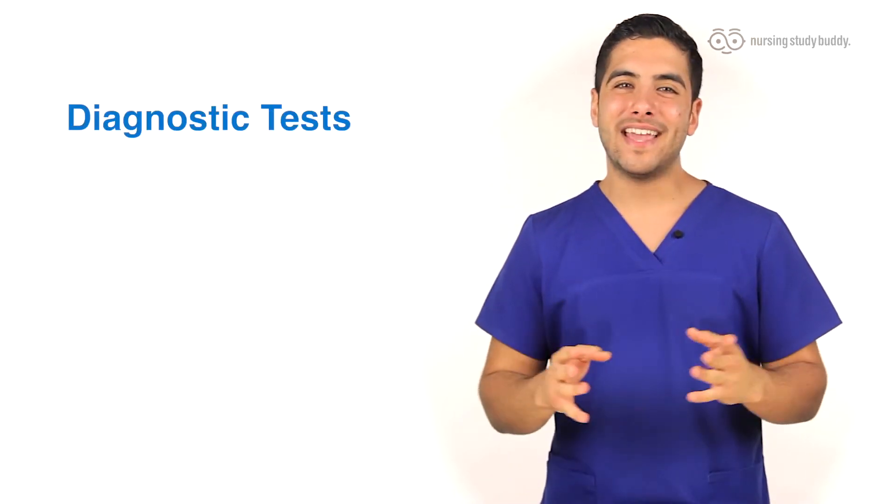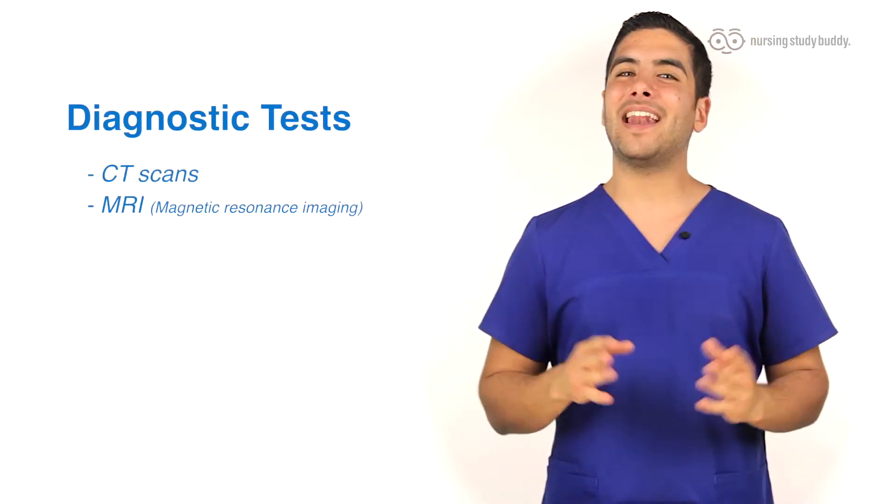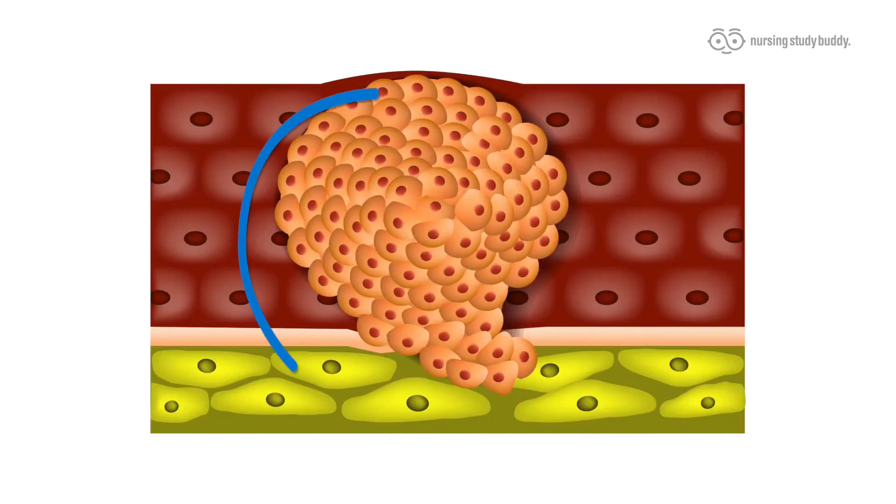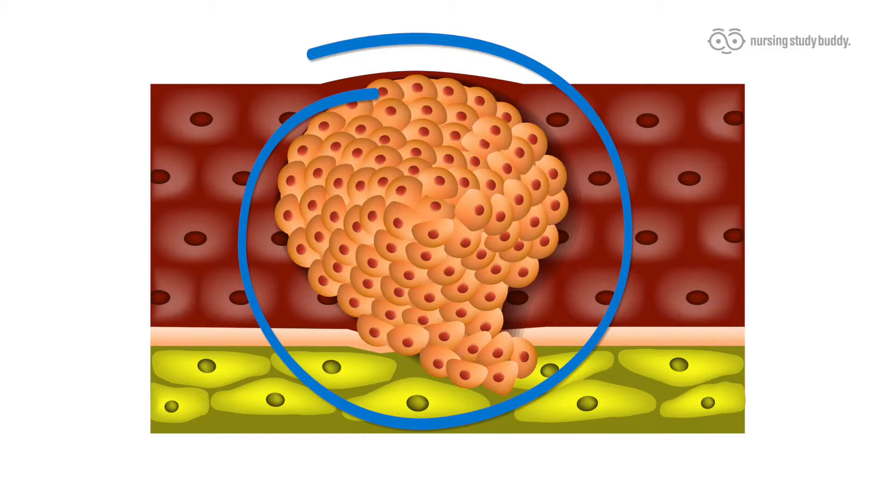The diagnostic tests that can help diagnose acromegaly include CT scans and an MRI. A complete ophthalmologic examination can be done, including a visual field test. The reason being is that a large enough tumor can put pressure on the optic chiasm or optic nerve, causing a disturbance in the visual field.